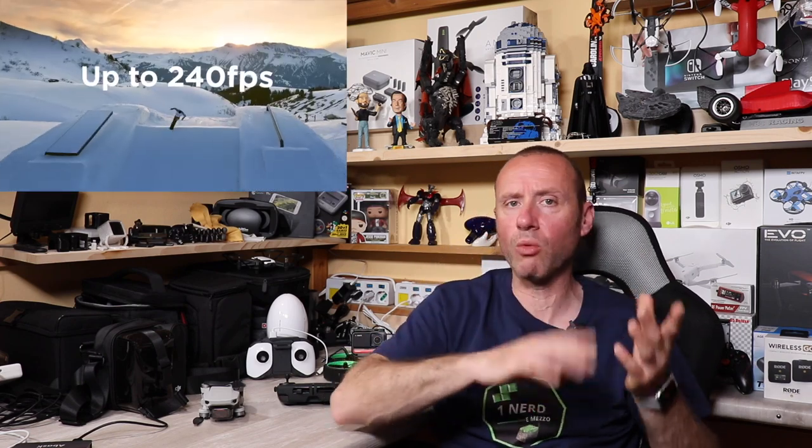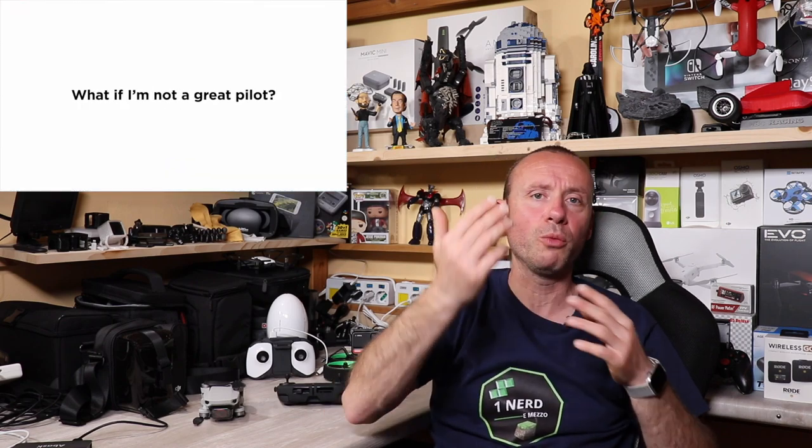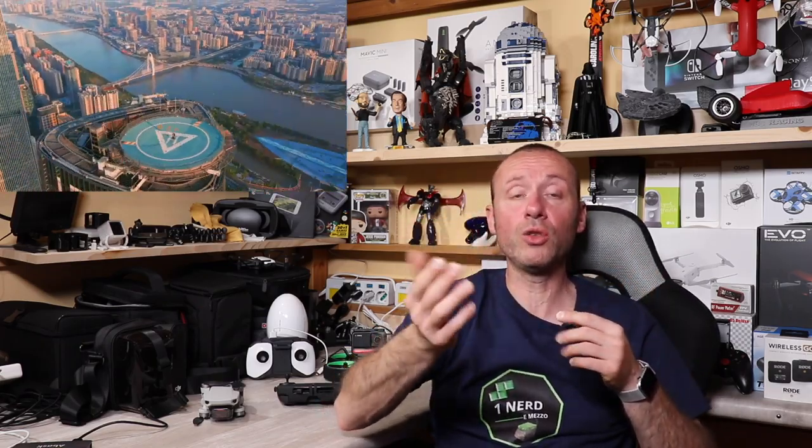Un'altra cosa che ha fatto felici tutti è che DJI ha installato su questo drone l'OcuSync 2.0, il sistema Wi-Fi di DJI che utilizza 2,4 GHz o 5,8 GHz in base all'esigenza e all'ambiente. Sfruttando questa funzione, il segnale radio viene indirizzato in maniera più precisa, dando un range e un ritorno video di qualità nettamente superiore al Mavic Air 1, che usava un Wi-Fi classico.